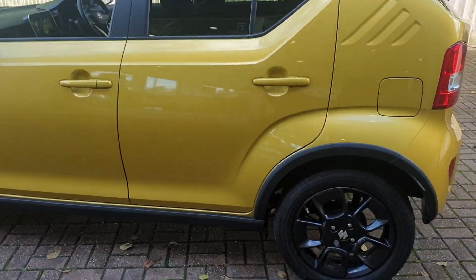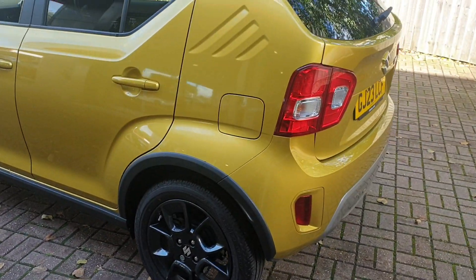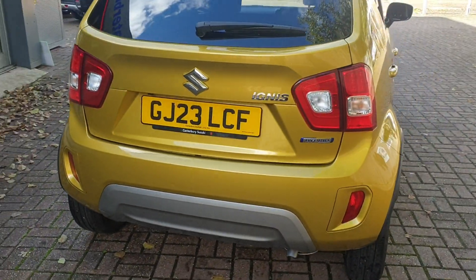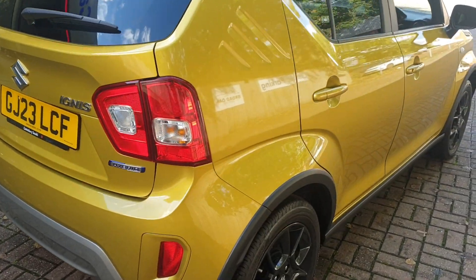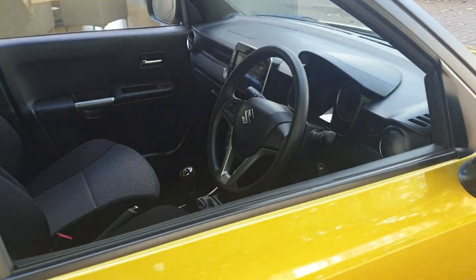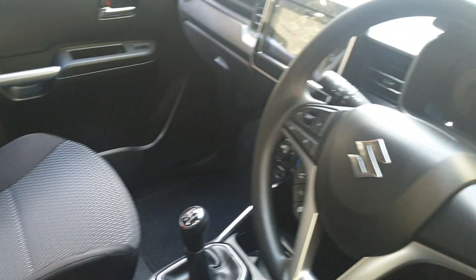It comes with gloss black alloys with locking wheel nuts, rear parking camera assist, and it's hybrid. It also features DAB stereo, a multifunctional steering wheel, and electric mirrors.